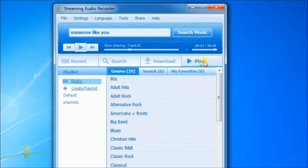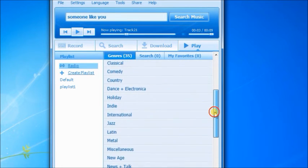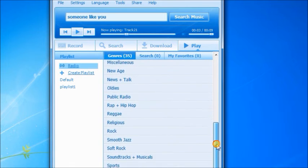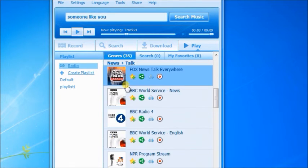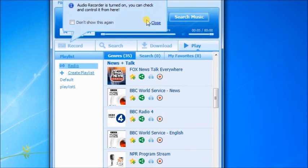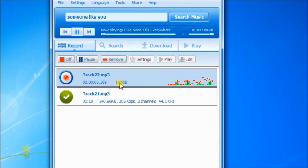Streaming Audio Recorder also provides various genres of radio stations to listen to. Add a station to favorites, share it, or record it while listening. It's recording radio now.